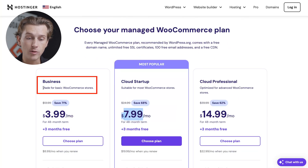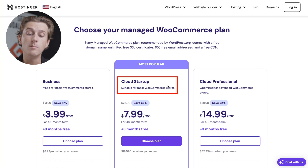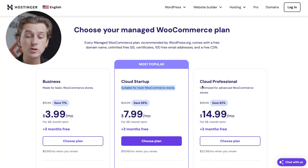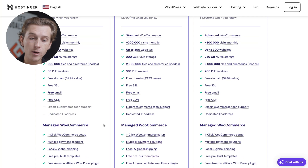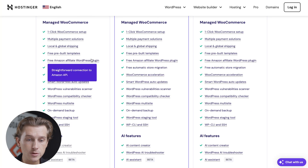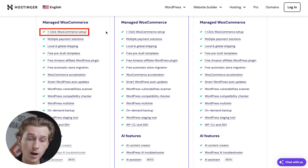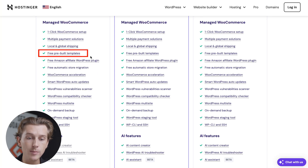The business plan is perfect for basic WooCommerce stores. The cloud startup plan is best suited for most WooCommerce stores. And the cloud professional plan is optimized for advanced WooCommerce stores. Each of these plans include WooCommerce functionality, meaning you'll be able to sell whatever you need to sell on your e-commerce store no matter which plan you choose. Features include one-click WooCommerce setup, multiple payment solutions, local and global shipping, and even free pre-built templates.